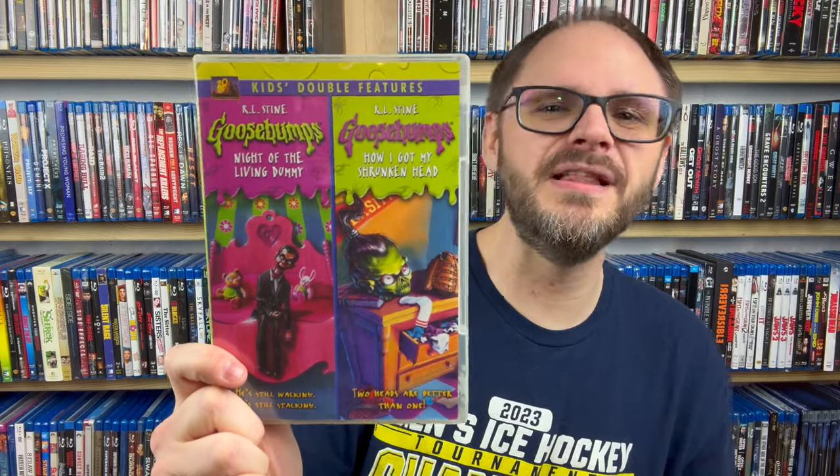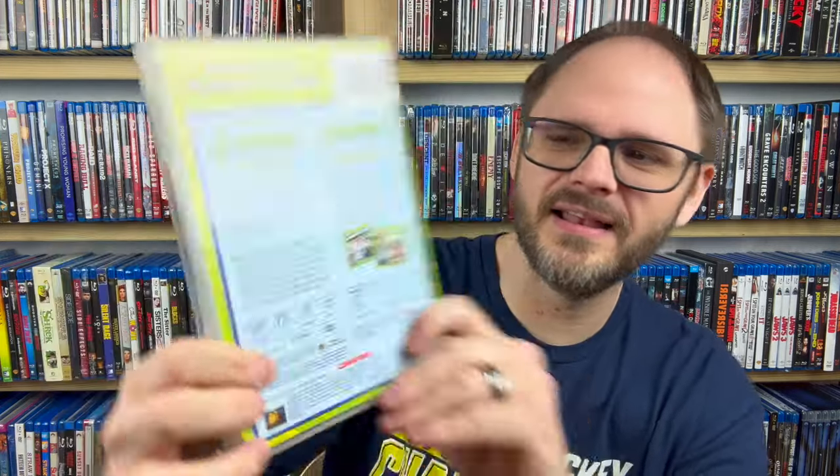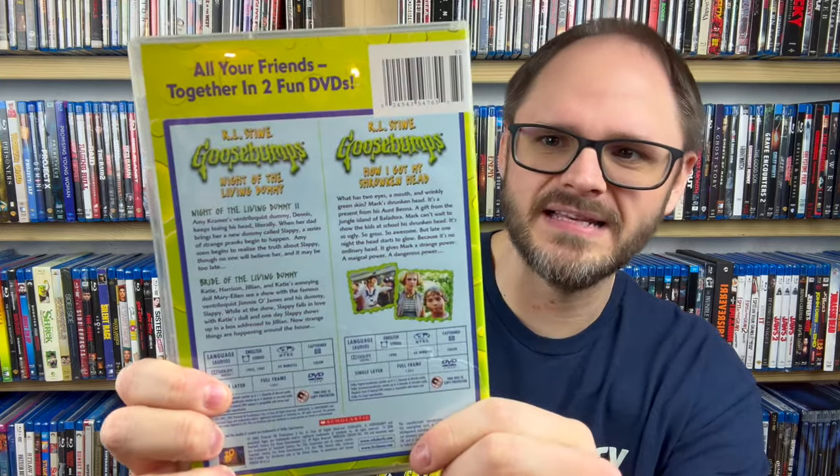I have seen both of the next two because they're both Goosebumps movies. We have How I Got My Shrunken Head and Night of the Living Dummy — one of my all-time favorite Goosebumps stories. I actually did a summer of Slappy a couple summers ago and read through a bunch of different Slappy books; I love that series. The Night of the Living Dummy disc actually says Night of the Living Dummy 2 and Bride of the Living Dummy, and then How I Got My Shrunken Head.